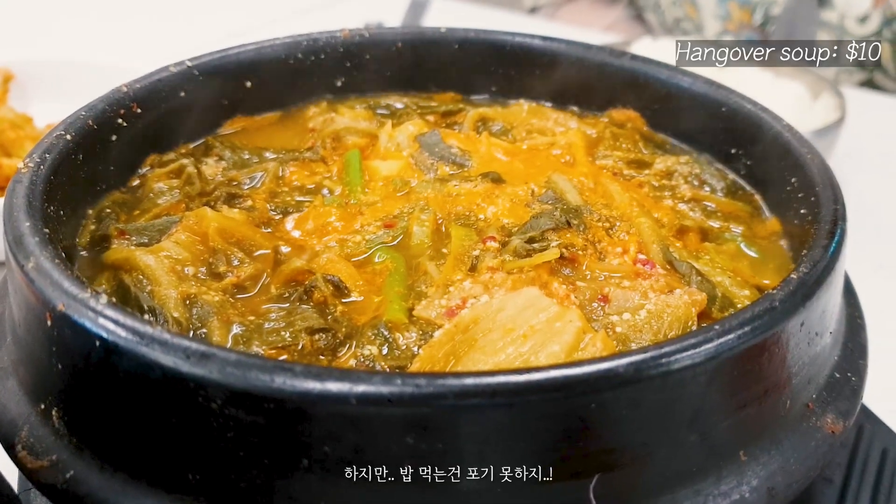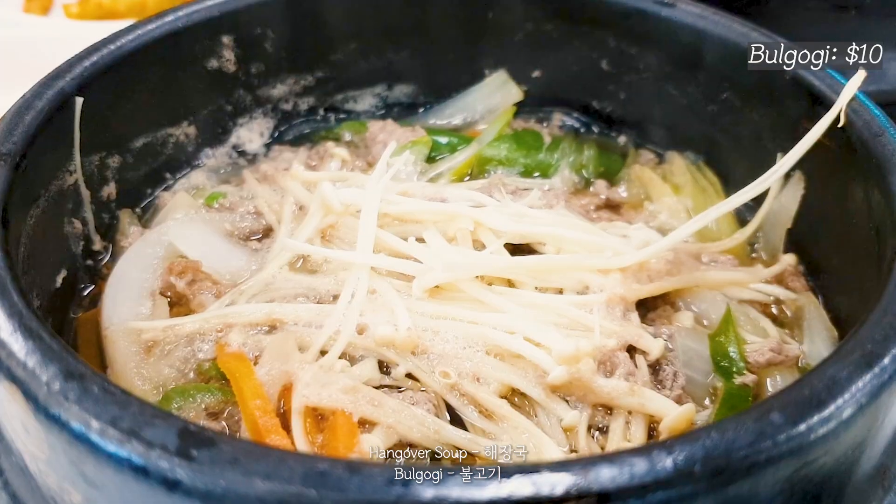A few moments later, I just arrived in Andong and ordered some food. I ordered hangover soup and bulgogi — don't get me wrong, I didn't drink last night! And of course, this coffee. I can never skip it and I'm getting a little crazy, I don't know why.